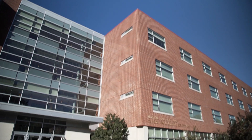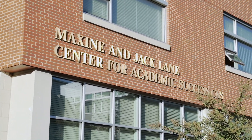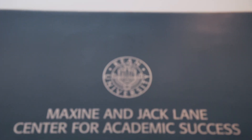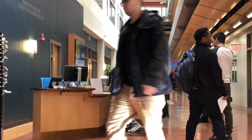We are excited about the recent transformation of the Maxine and Jack Lang Center for Academic Success. We have a lot of new services available housed in this one space. It includes not only the University One Stop, but also financial aid counselors, federal work-study coordinators, the scholarship office, as well as the University Call Center.